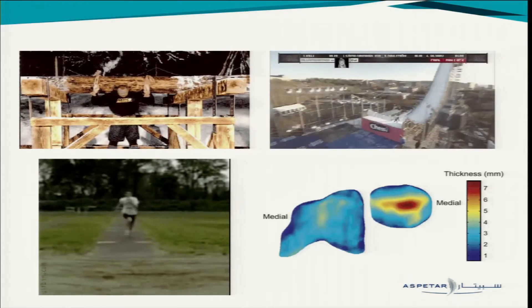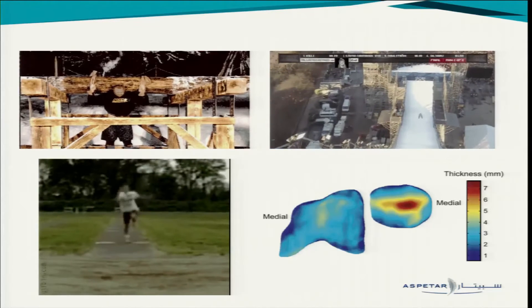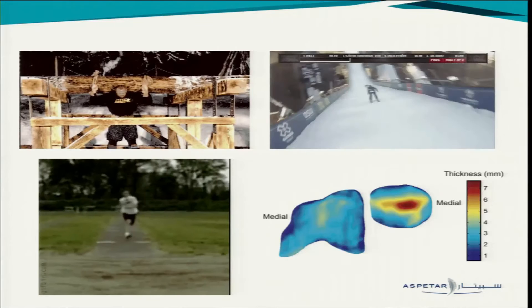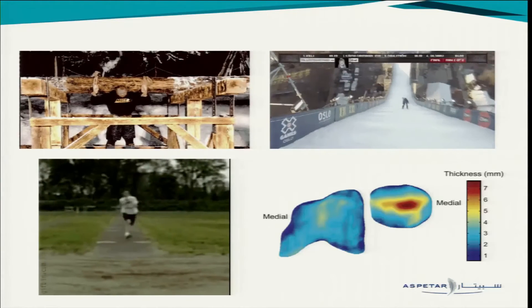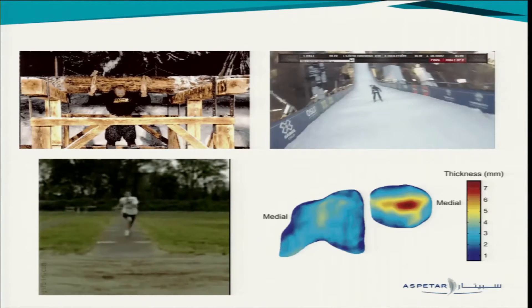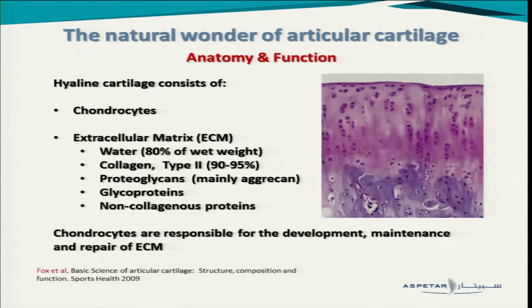Now, most of the tissues have a big volume and mass, but cartilage is very small and thin. It's a wonder how it works, because we're talking about loads of more than ten times body weight in some movements, and they are imposed on a tissue with just two to seven millimeters thickness. So it's good to do a small, very brief overview of the natural wonder, as I call it, of articular cartilage through the anatomy and function.